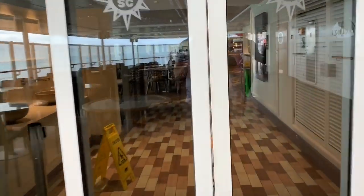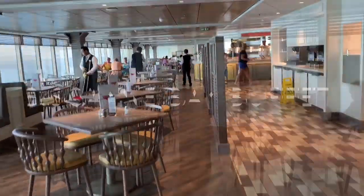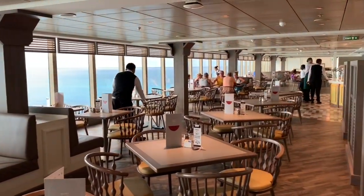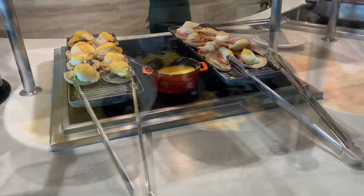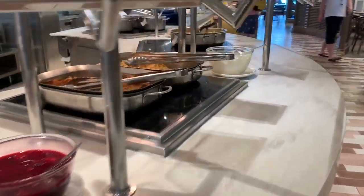Next, on deck 16 we have the second of two self-service restaurants onboard MSC Seaside — the Biscayne Bay Buffet. This restaurant can't be accessed via the food court area, even though on the deck plans it appears to be next door. You have to make your way up to deck 18 and then back down on yourself via the Jungle Pool. The Biscayne Bay Buffet is not as big as the Marketplace Buffet down on deck 8, however it does offer an ample array of tasty meals and snacks throughout the day, with the added convenience of being right next door to the Miami Beach Pool.